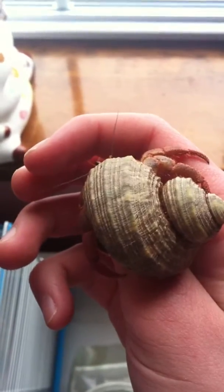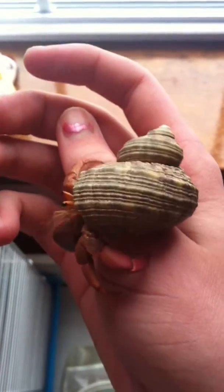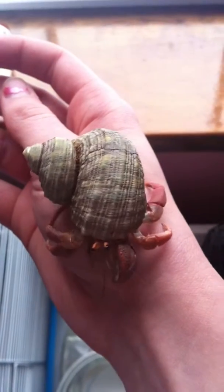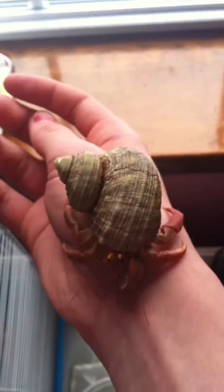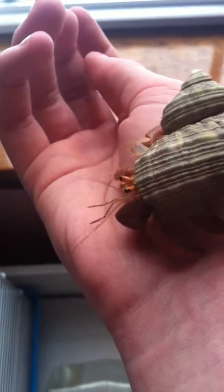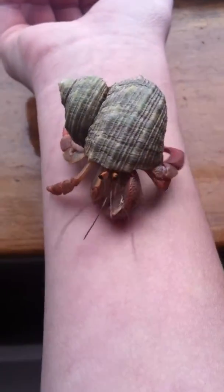Hey guys, so the past month or so, my first German crab Captain has been underground. When I went to go clean the cage, I found him and his exoskeleton, and I was worried that I'd interrupted something. I just took one of those pot bottles, one of the bigger ones, and put it around him so he'd be protected and wouldn't get eaten. A few days ago he actually came up, and this is what he looks like.